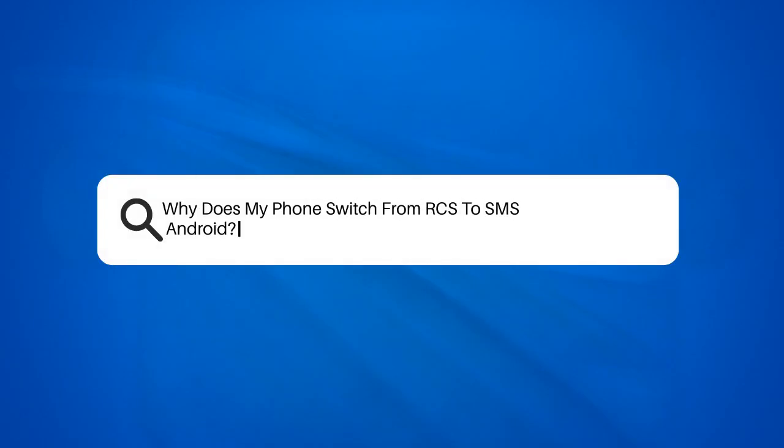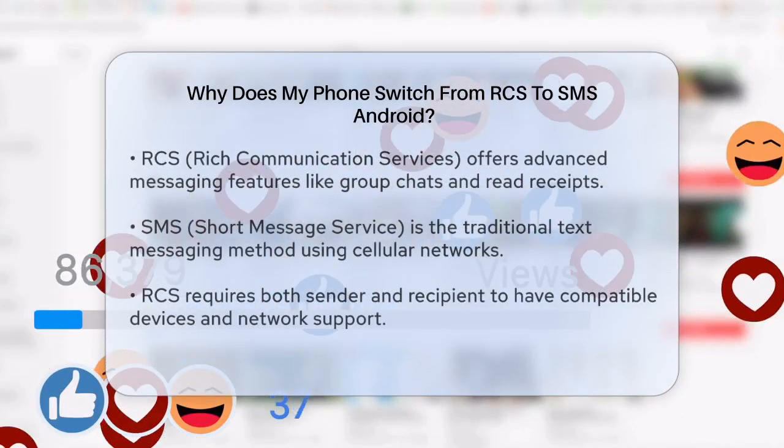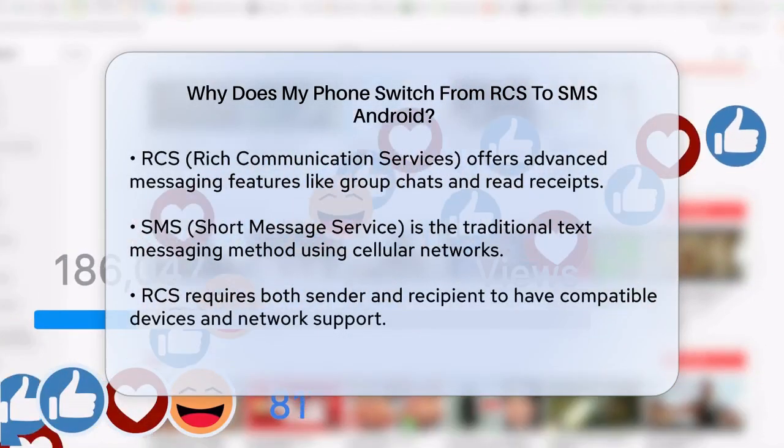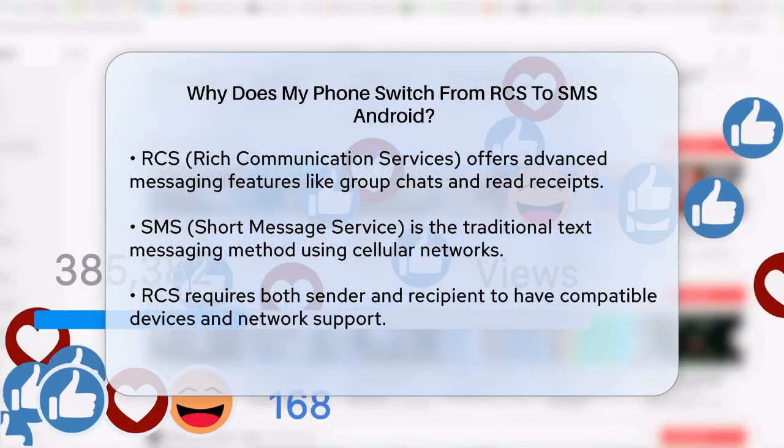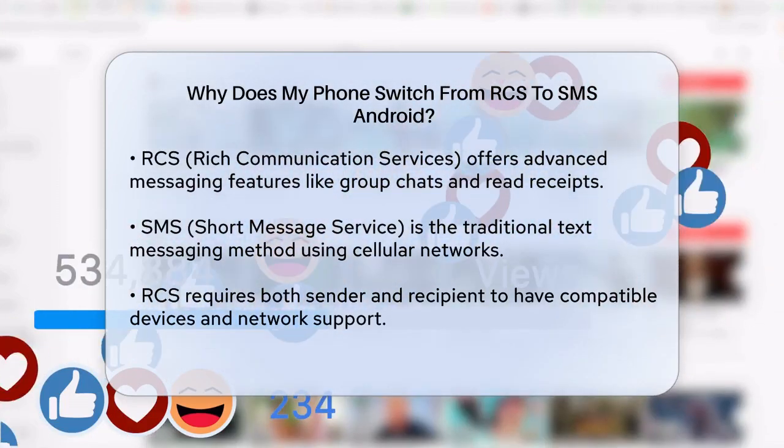Why does my phone switch from RCS to SMS on Android? If you've noticed your phone switching from RCS, rich communication services, to SMS, short message service, you're probably wondering why this happens. Let's break it down.